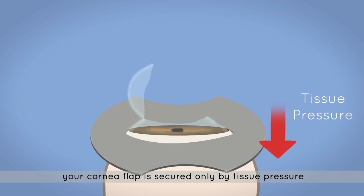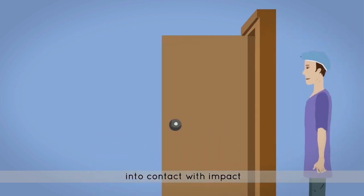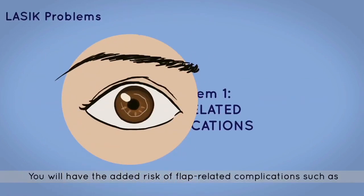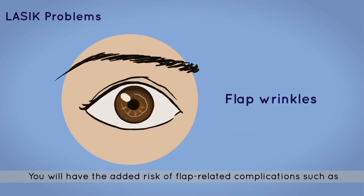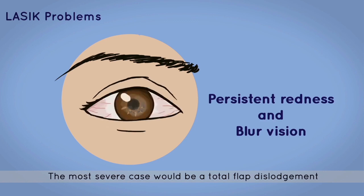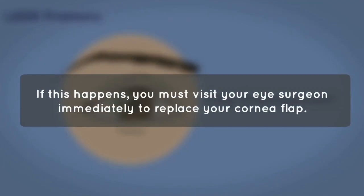Your cornea flap is secured only by tissue pressure and thus is at risk of dislodging if the flap comes into contact with impact — for example, a basketball. LASIK has its own set of problems. Problem 1: you will have to take on the added risk of flap-related complications, such as flap wrinkles and debris being trapped under the cornea flap, which can result in eye irritations. The most severe case would be a total flap dislodgment. If this happens, you must visit your eye surgeon immediately to replace your cornea flap.